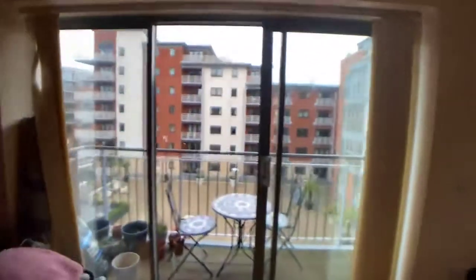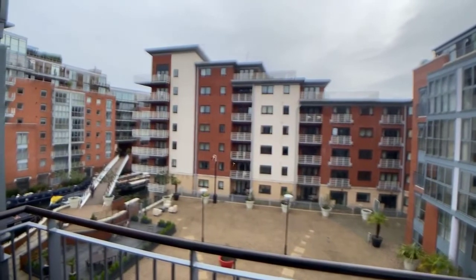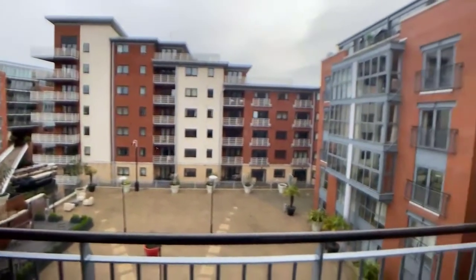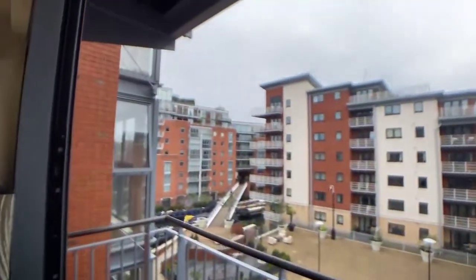There is a private balcony as well, which overlooks the canal and the courtyard. It's a great view.